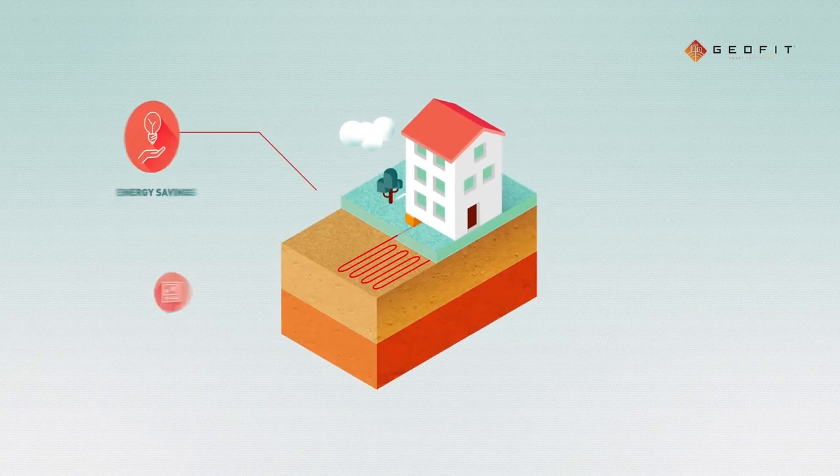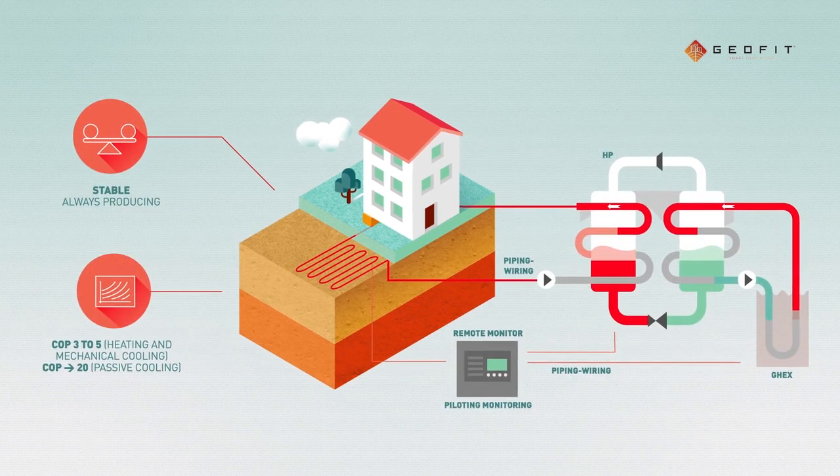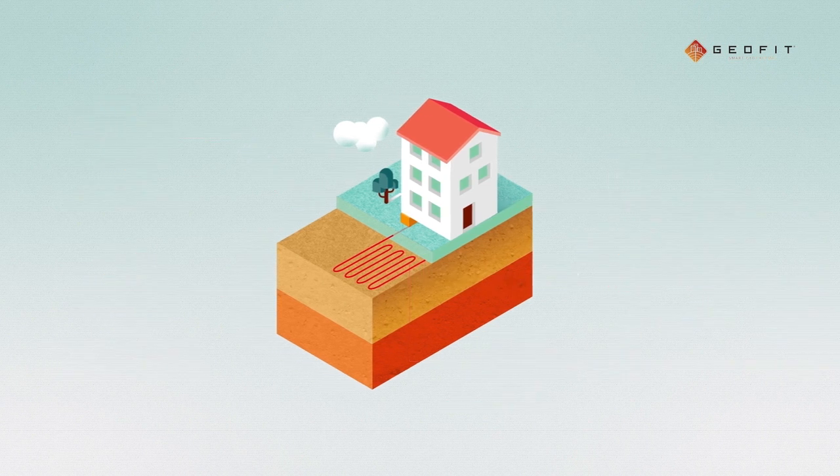Although technologies such as geothermal heat pumps can significantly reduce energy consumption, as they provide environmental energy with low energy input, their uptake is limited by a series of barriers.